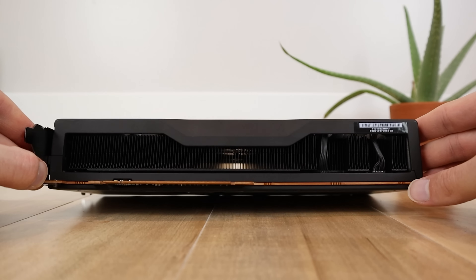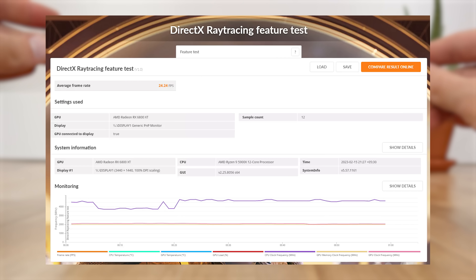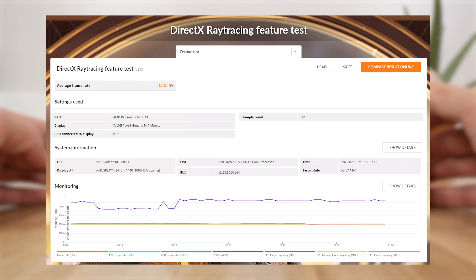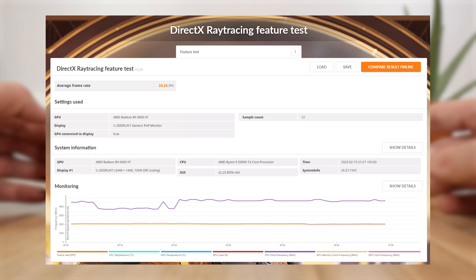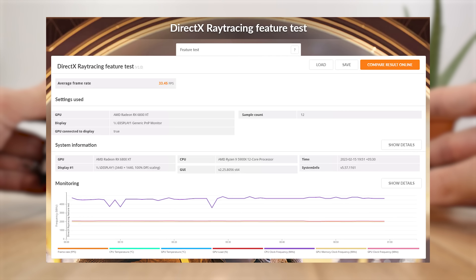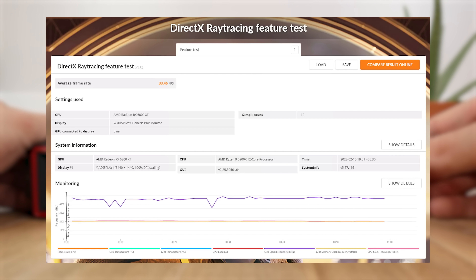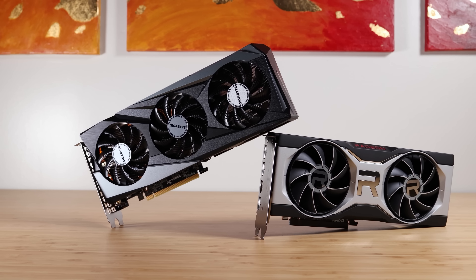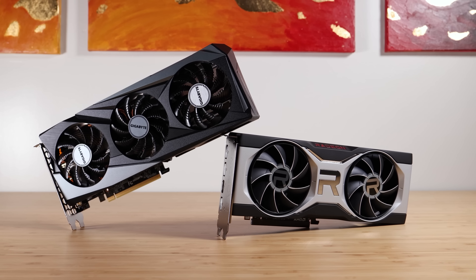If we take a look at the largest improvement yet, in the DirectX ray-tracing feature test over at Hardware Times, they actually got an insane 40% uplift with the newest graphics driver, jumping from 24.24 on the previous one all the way up to 33.45 FPS. It's almost playable — not. But in any case, that is a very large improvement, and great to see that the RX 6000 series is still very alive and kicking.